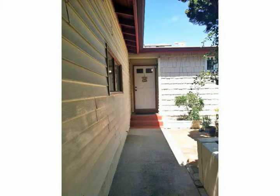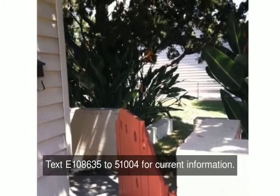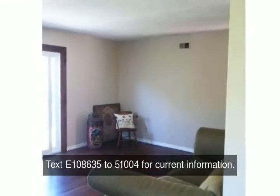This Claremont home has been recently updated with double pane windows, wood floors, fresh paint, and appliances. Welcome to this perfect family home.